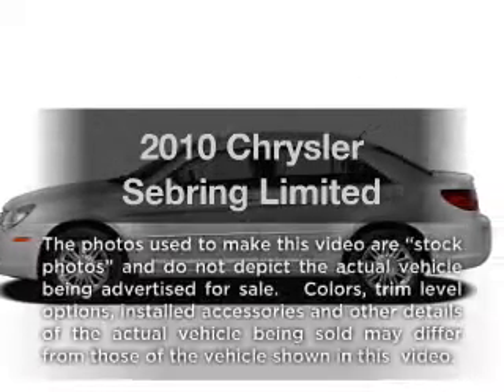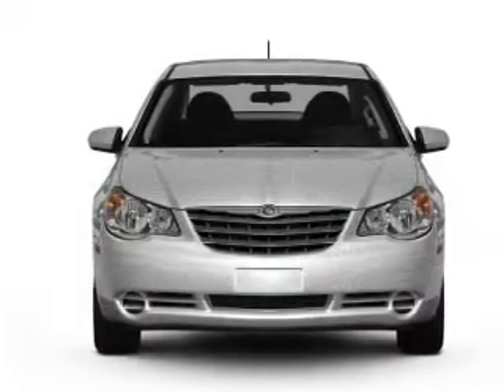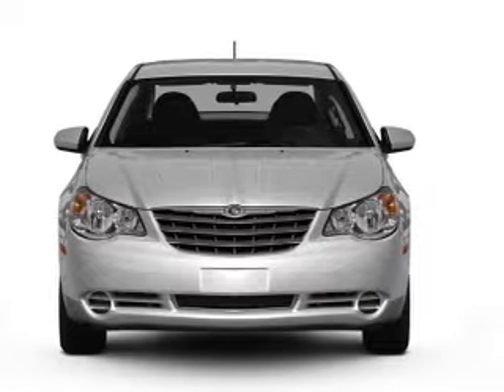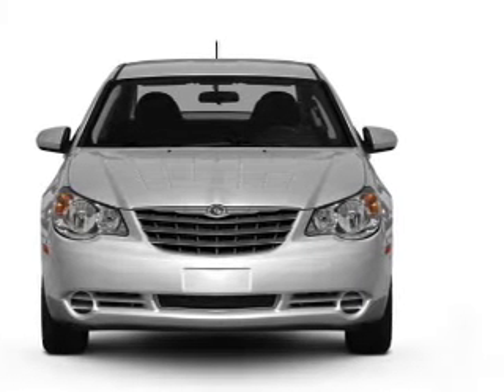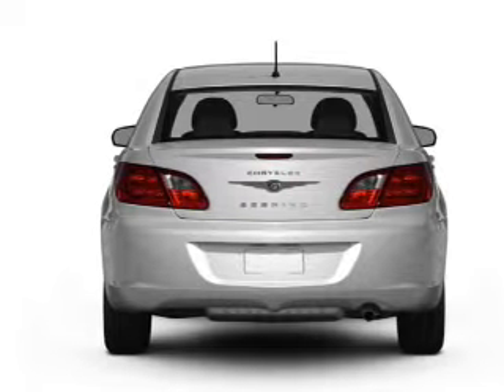Check out this 2010 Chrysler Sebring. If you're looking for a first-rate auto, this one could be yours today. With an efficient four-cylinder engine that responds smoothly to its automatic transmission, premium wheels lend a distinctive appearance.